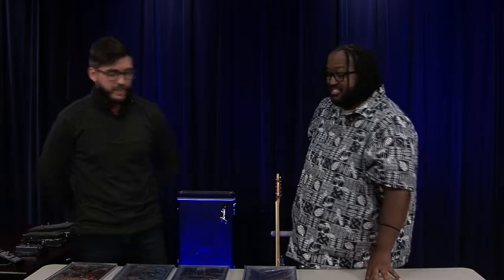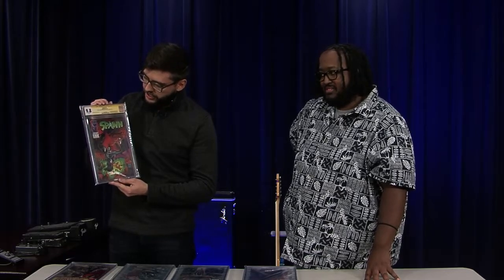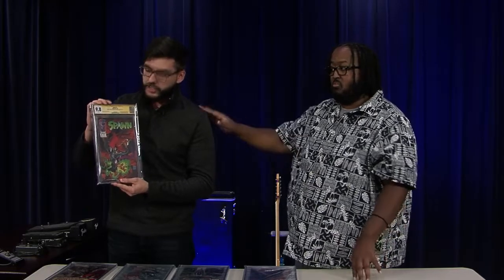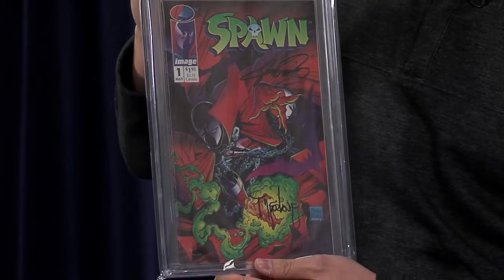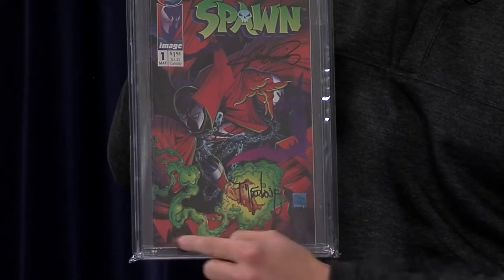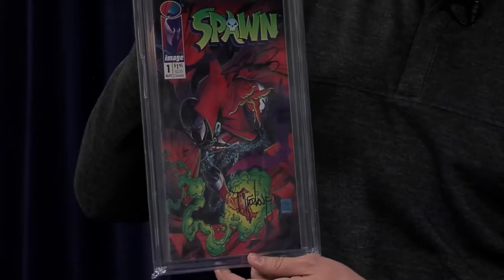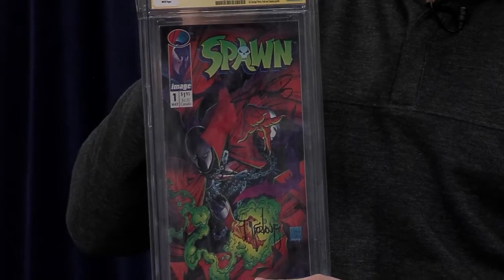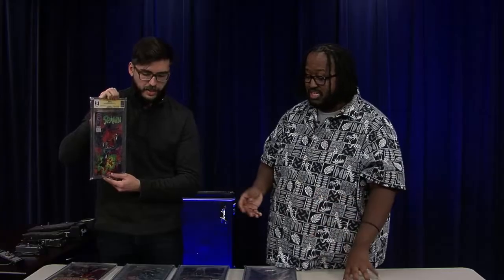Take us through some of your collection. Let's start from the beginning — right here we have Spawn number one, CGC 9.8 signed, with Todd McFarlane's signature and also George Perez. Fun fact: if this were to have a UPC barcode here, it would be worth a lot more. So that's not the original number one — but I'd still say a number one counts as a number one.